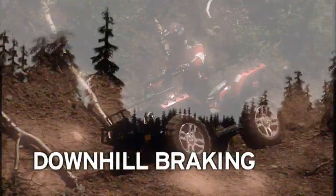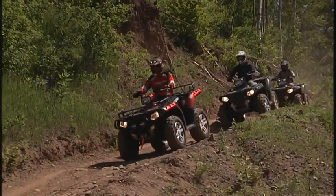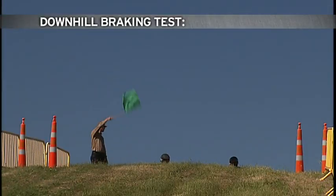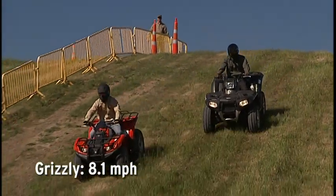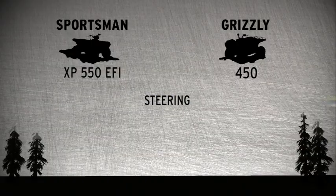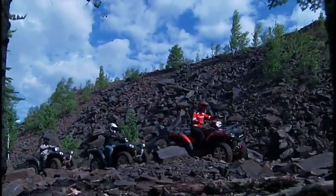Ever been looking downhill on an ATV? The Sportsman XP has the best downhill control by combining active descent control and engine braking. The two systems work together to electronically monitor and control engine braking to give you smoother, easier descents. In this test, with no hand or foot brakes applied, the Grizzly charges down the hill at 8.1 miles per hour. The XP crawls down at just 5 miles per hour, delivering superior control. Better steering, suspension, and downhill braking — that's another notch on the Sportsman gun belt, and another bullet to the Grizzly.